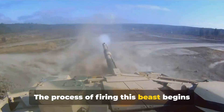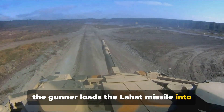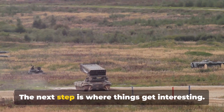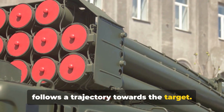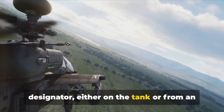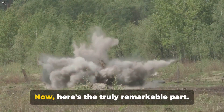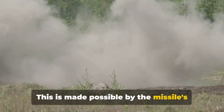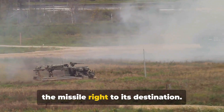The process of firing begins with the tank's gunner. Once a target is identified and selected, the gunner loads the Lahat missile into the tank's smoothbore gun. After loading, the gunner aligns the gun with the target and fires the missile, which follows a trajectory toward the target. The Lahat missile is guided by a laser designator — either on the tank or from an external source — allowing it to adjust its course mid-flight to ensure a successful hit. The missile can track and destroy enemies even if they're on the move, thanks to its advanced seeker head, which homes in on the laser-illuminated target.